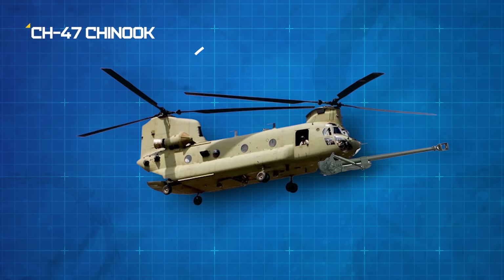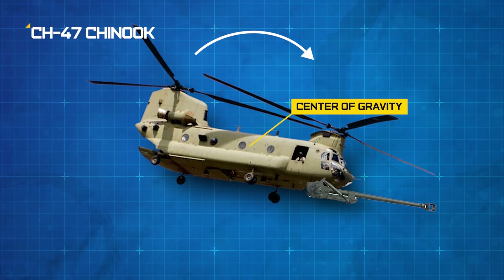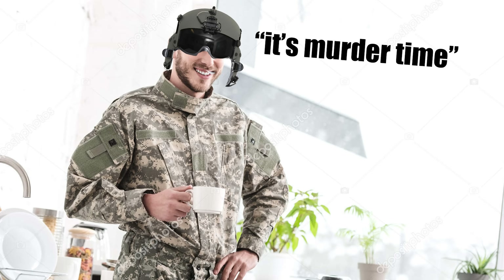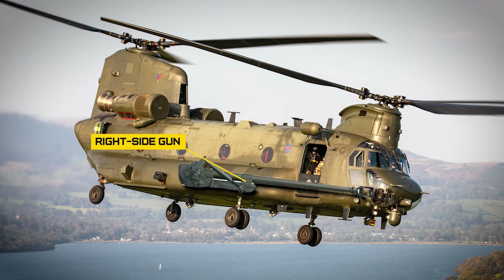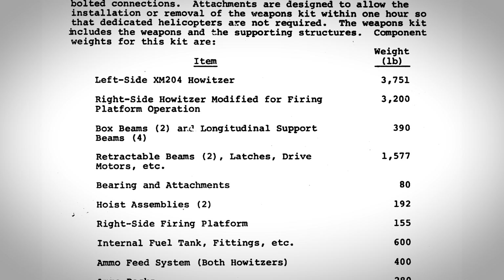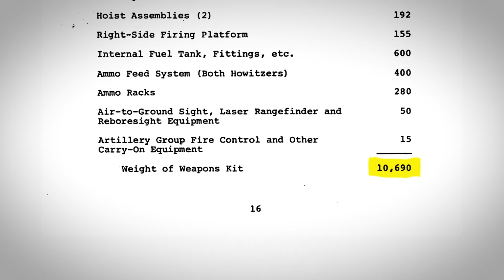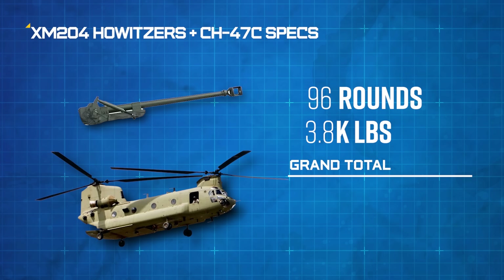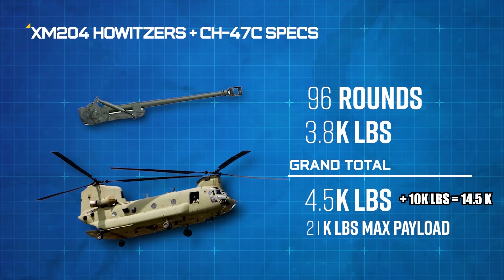There was one problem where carrying external heavy loads far away from the chopper's center of gravity dramatically impacted the helicopter's performance. If they could develop a system that could transport heavy artillery closer to the fuselage, that would solve a whole slew of problems, which would allow transport pilots to engage targets along the way. The right side gun would stay attached to the chopper while it flew around and did its business. Altogether, the guns and the mounting system weighed about 10,690 pounds, according to the study, with a full ammo load of 96 rounds, that's another about 3,800 pounds, for a grand total of about 14,500 pounds, well within the Chinook's max payload of 21,000 pounds.